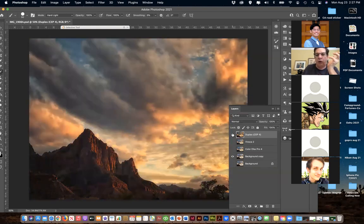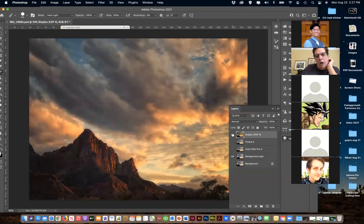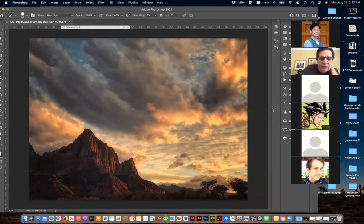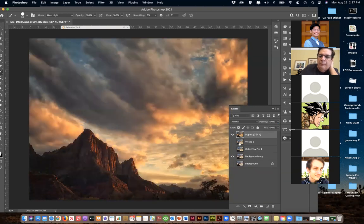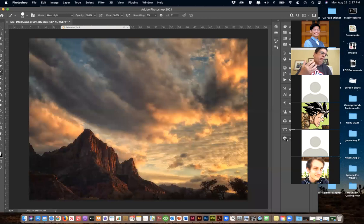The photograph itself didn't capture the light as strong as it was. You can see the light casting off the rocks - this formation is called the Watchman in Zion. The clouds were just amazing. Photos don't always come out as strong as the experience really was, so we can make those adjustments. We can also be artistic with our images. Photographs to me are art - I'm not a documentarian with my photographs; the LA Times isn't paying me for accuracy.